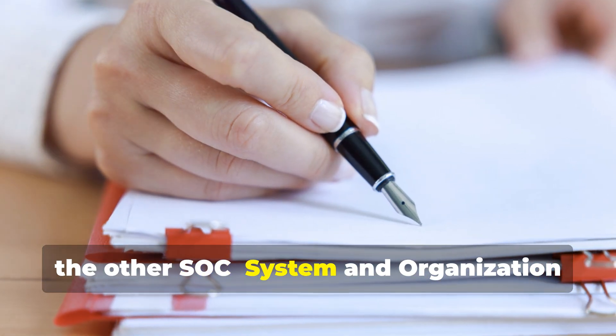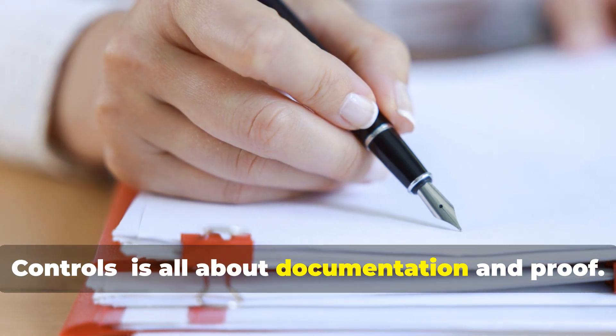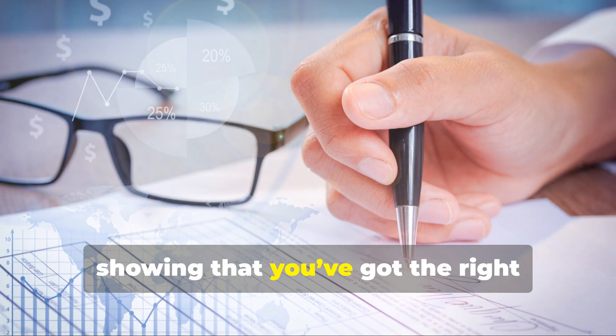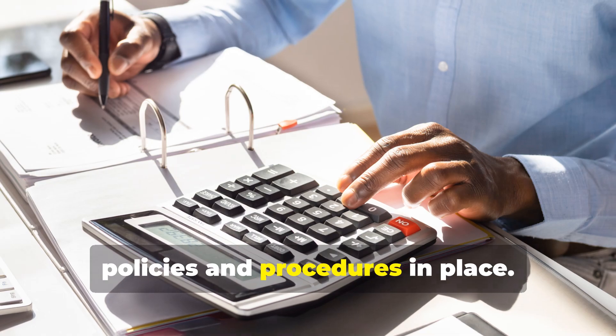Meanwhile, the other SOC — System and Organization Controls — is all about documentation and proof. It's reactive and compliance-focused, showing that you've got the right policies and procedures in place.